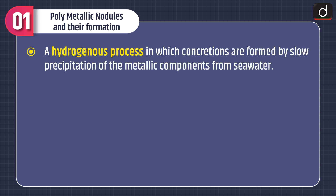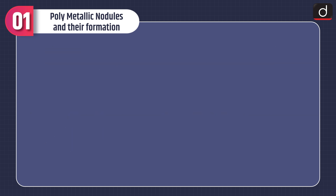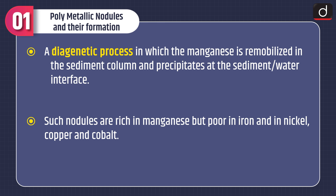In the hydrogenous process, concretions are formed by slow precipitation of metallic components from seawater, producing nodules with similar iron and manganese content and a relatively high grade of nickel, copper, and cobalt. In the diagenetic process, manganese is re-mobilized in the sediment column and precipitates at the sediment-water interface, producing nodules rich in manganese but poor in iron, nickel, copper, and cobalt.